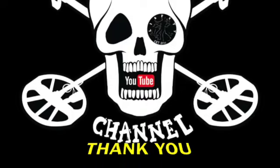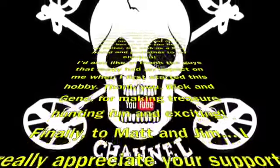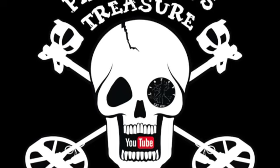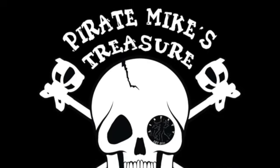Hey guys, Pirate Mike here. I just want to say thank you guys so much for watching. I have no idea why I do this, but every time I find a half dollar at the beach I stick it in my eye. I sure hope you like my channel — thank you again for watching and for subscribing, I really, really appreciate it. If you guys are subscribed, you can just click on my head right here or you can watch either of these two videos.